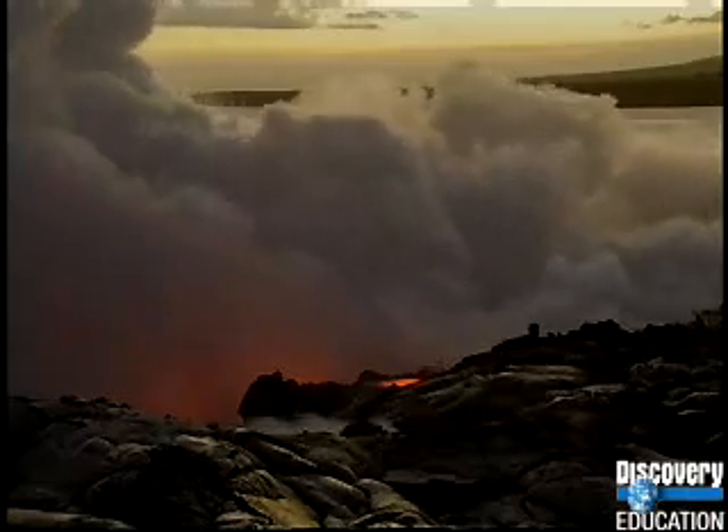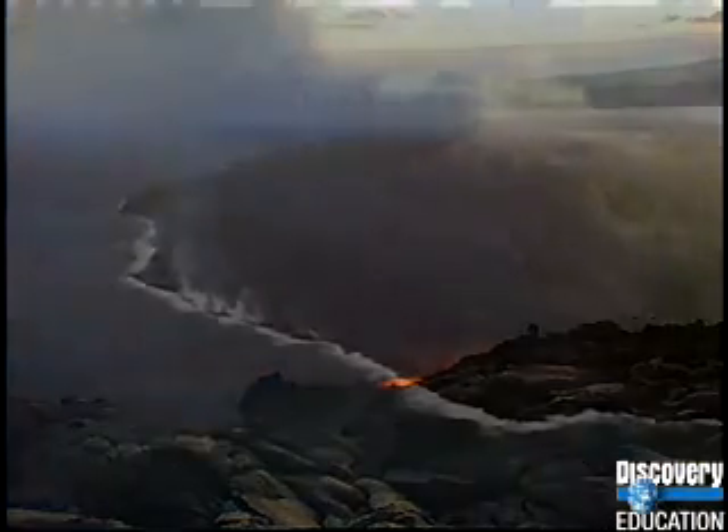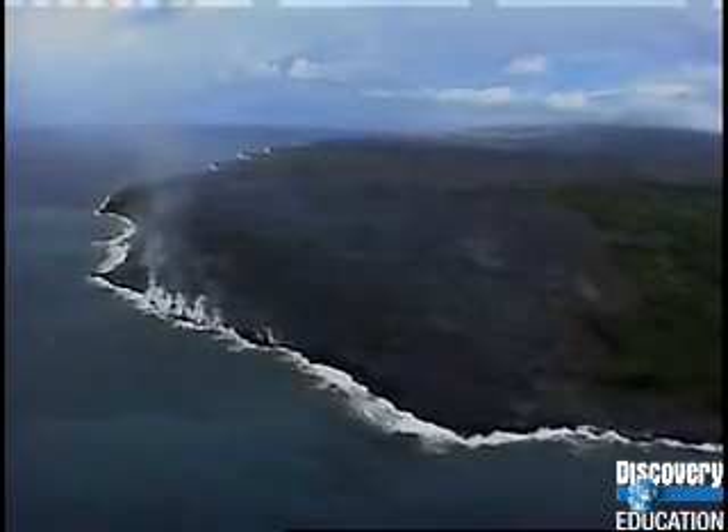Kilauea's current eruption began in 1983 and shows no signs of stopping. Its lava hardens into acres of new land every year. Kilauea's volcanic power comes from a hot spot in the earth's mantle, but shield volcanoes are not the most common or the most explosive kind of volcano.